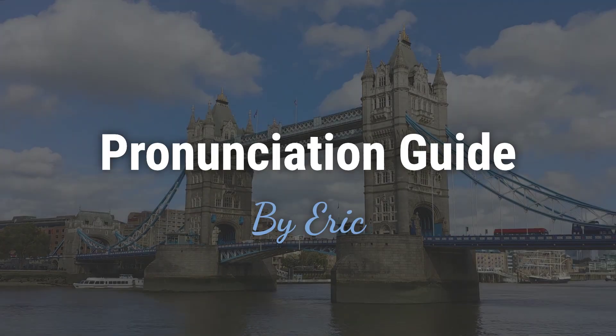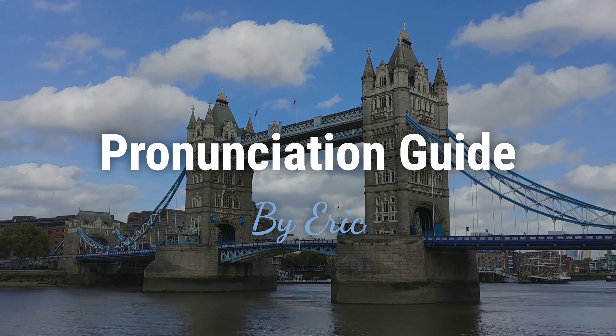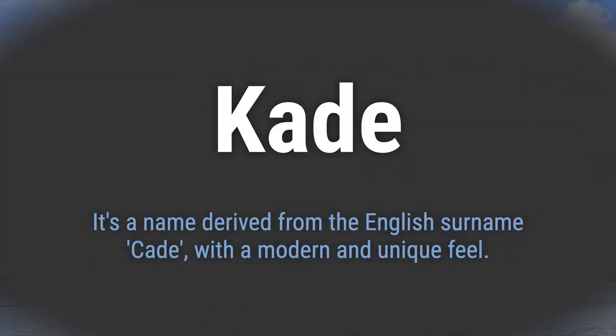Hello? This is Eric. Welcome to my pronunciation guide on some of the most mispronounced names in the world. It's a name derived from the English surname Cade, with a modern and unique feel.